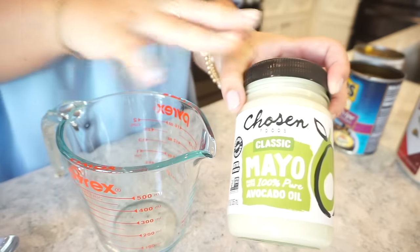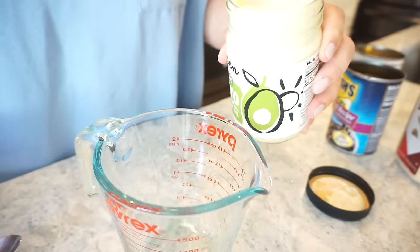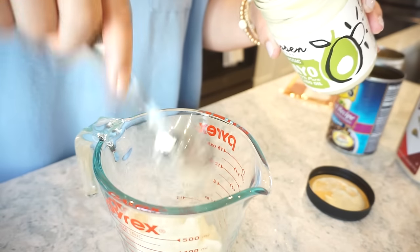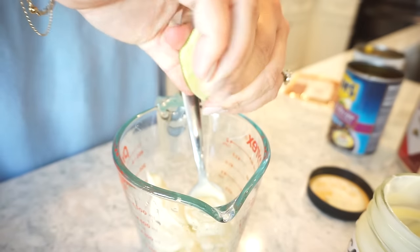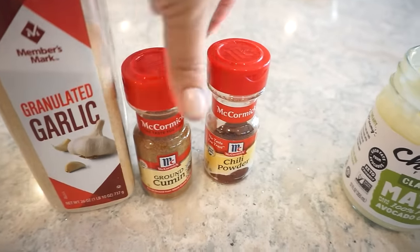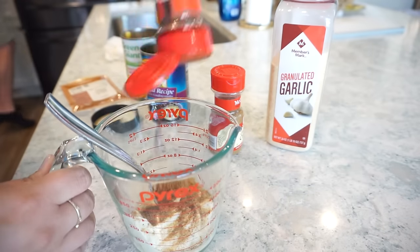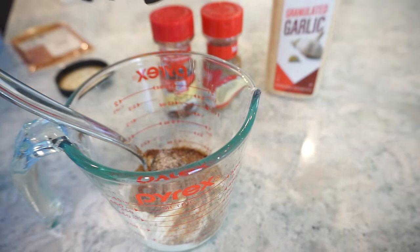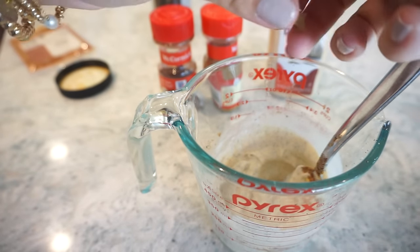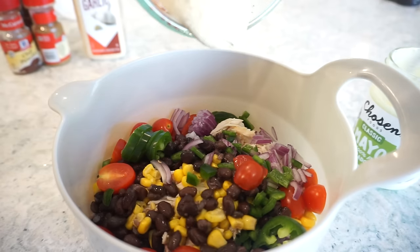Now we're going to make our sauce. We're making it a little bit healthier with this avocado mayo, which I got in my Thrive order — big thank you to Thrive for sponsoring today's video. I'll add probably half a cup to a cup, enough to make it juicy. Then I'm adding the juice of a lime, which gives it that fresh zip. For seasonings: some garlic, a little bit of cumin, some chili powder, and a little salt and pepper. I feel like this mayo needs just a little more lime juice to thin it out.